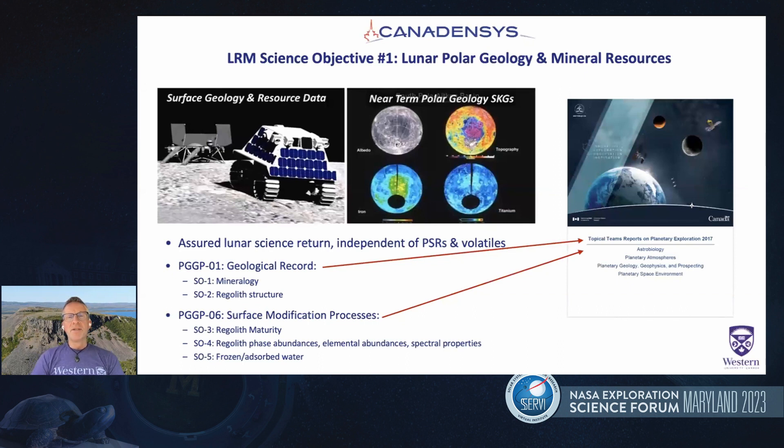We have three primary science objectives driving this mission. The first is essentially independent of volatiles and PSRs — it is to investigate the geological record of the Moon, and the second is to investigate surface modification processes. PGGP 1 and 06 maps onto our Canadian equivalent of the Decadal Survey, which is the topical team reports you see on the right-hand side. Those are the first and sixth highest ranked science objectives of the Canadian geological community.